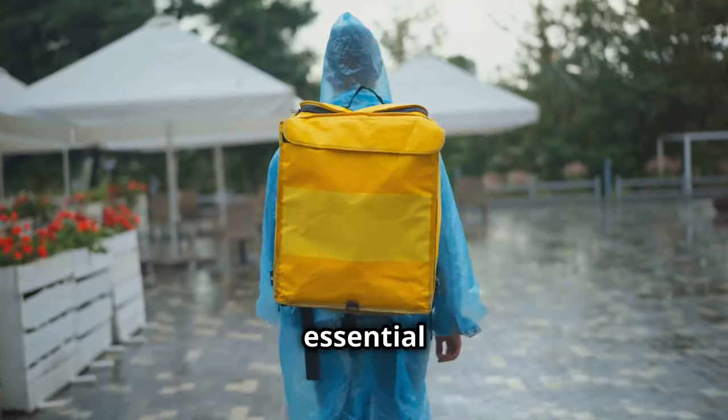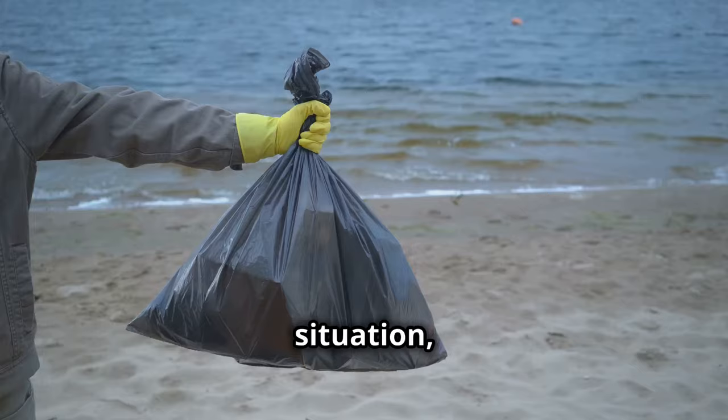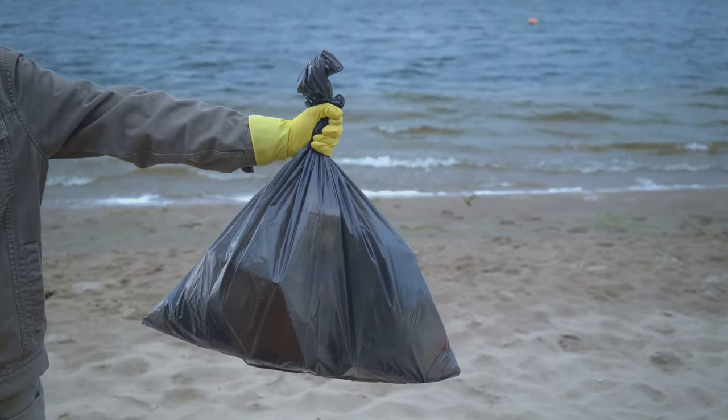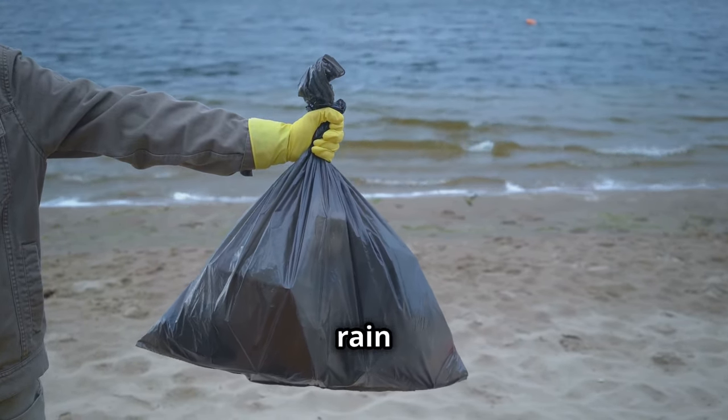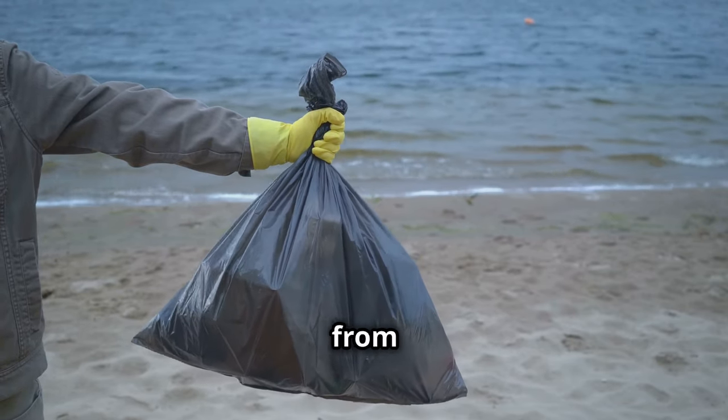Trash bags are essential for waste disposal and keeping your gear organized. They can help prevent the spread of disease by containing waste. Plus, they can double as rain ponchos in a pinch, keeping you dry and your gear protected from the elements.